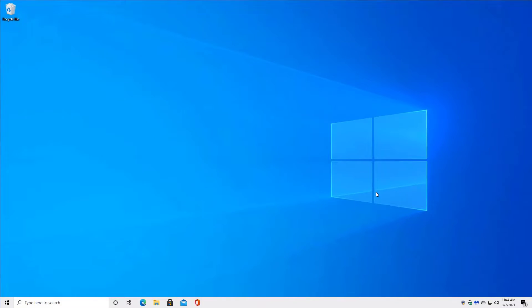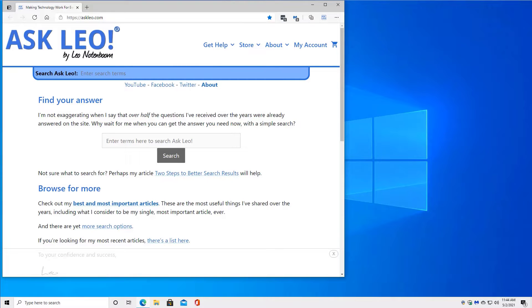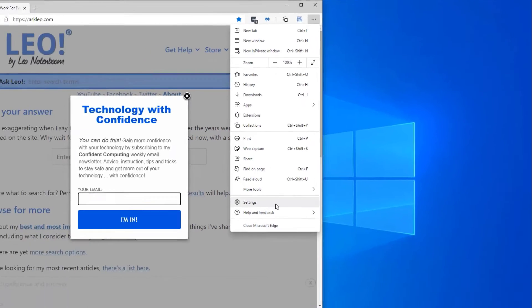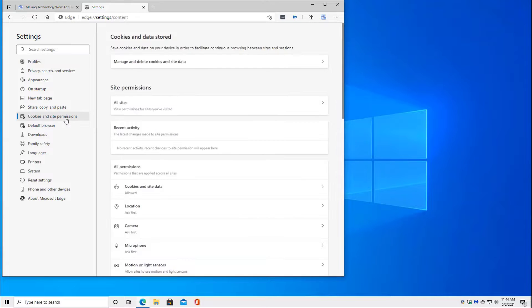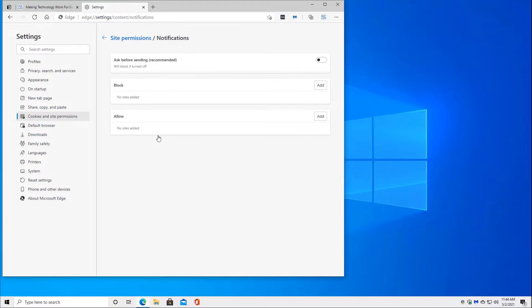So here's Edge coming up. The steps are actually super duper simple, which is nice for a change. We're going to hit the ellipses here in the upper right, click on Settings, and in Settings, click on Cookies and Site Permissions — this is effectively a site permission that we're talking about. Down a little ways, you'll see one called Notifications.